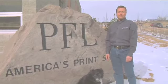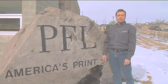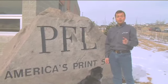Hi, I'm Andrew Field, President of PrintingForLess.com, PFL America's print shop in Livingston, Montana. I'm going to show you what happens when you place an order with us.